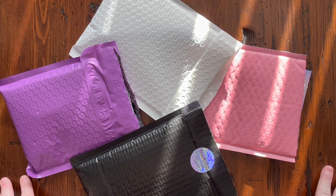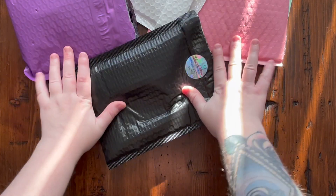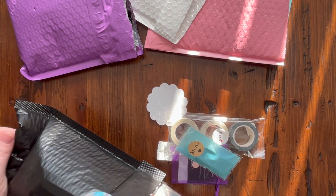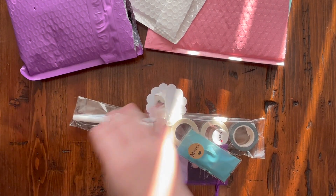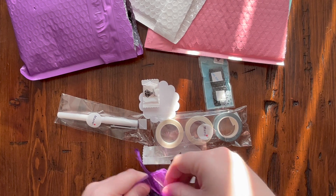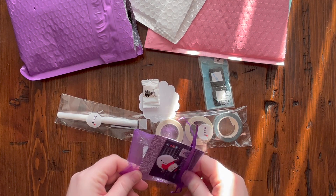Let's start with the one closest to me. I have them flipped over because I haven't marked out the addresses. This is from one of our small shop hosts called Crochet One Tears. There is a business card in here — let me get out all of the goodies.